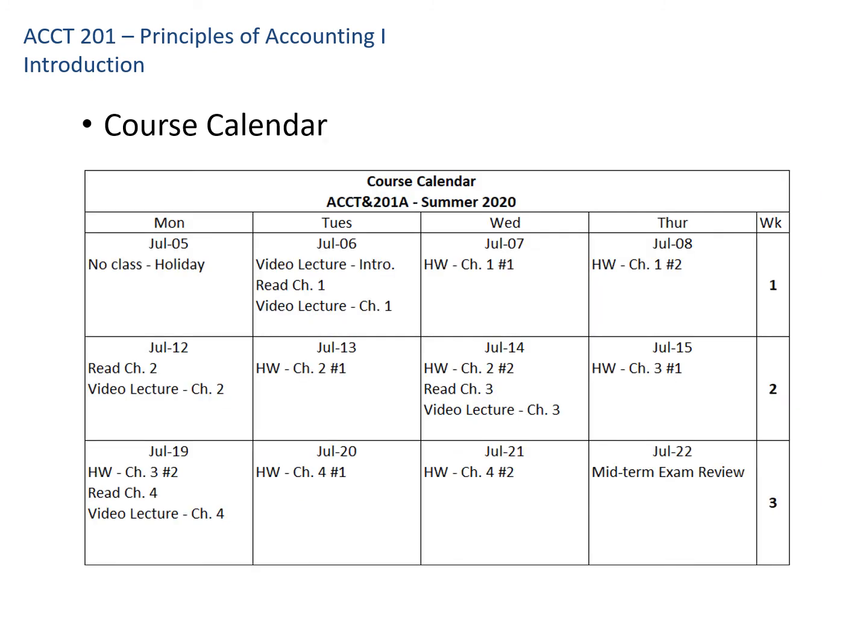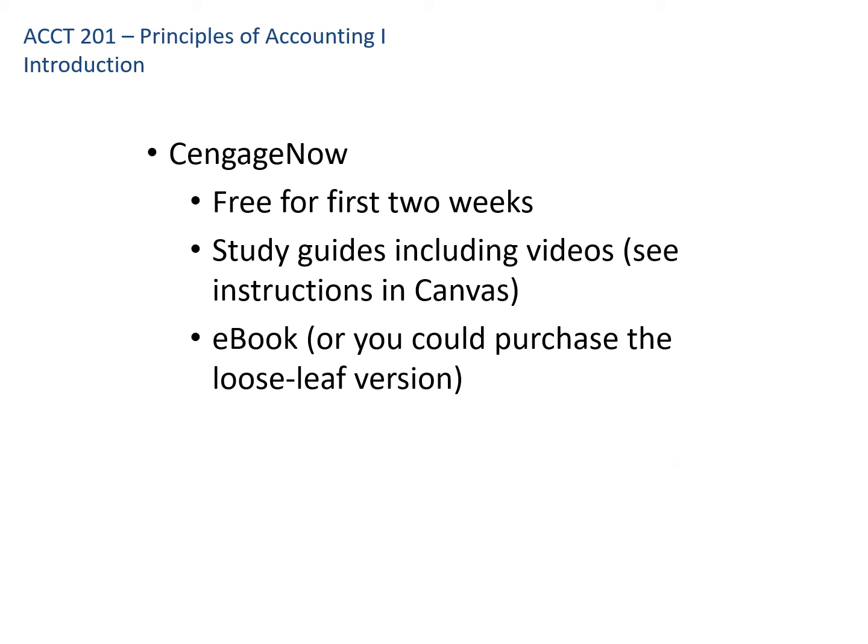Here's the first couple of weeks of the course calendar. It's pretty packed because this course is condensed into an eight-week period where it's normally 12 weeks, so we'll move through things a bit more quickly. For example, homework for Chapter 1 is due July 7th by 11:59 that night. Everything is due by the end of the day shown on the calendar. Cengage is the platform we'll use for the ebook and homework — it's free for the first two weeks. You'll also find study guides, publisher videos, the ebook, and practice assignments there.